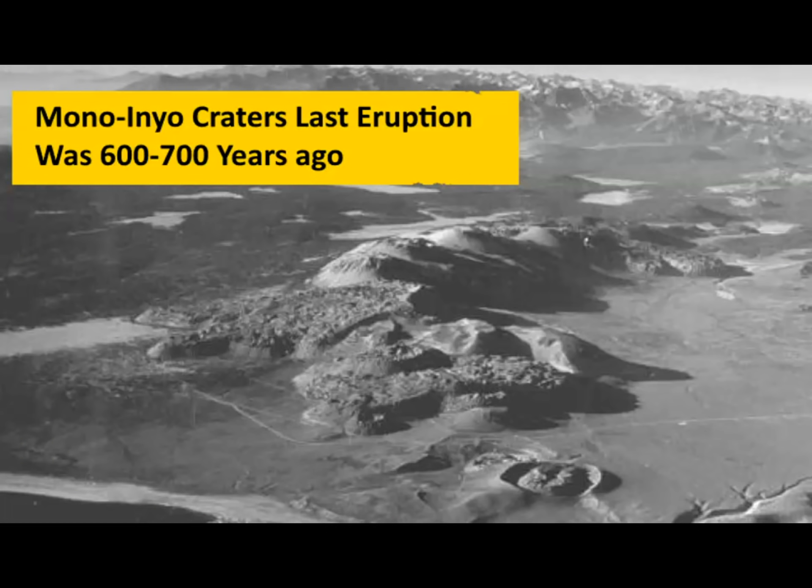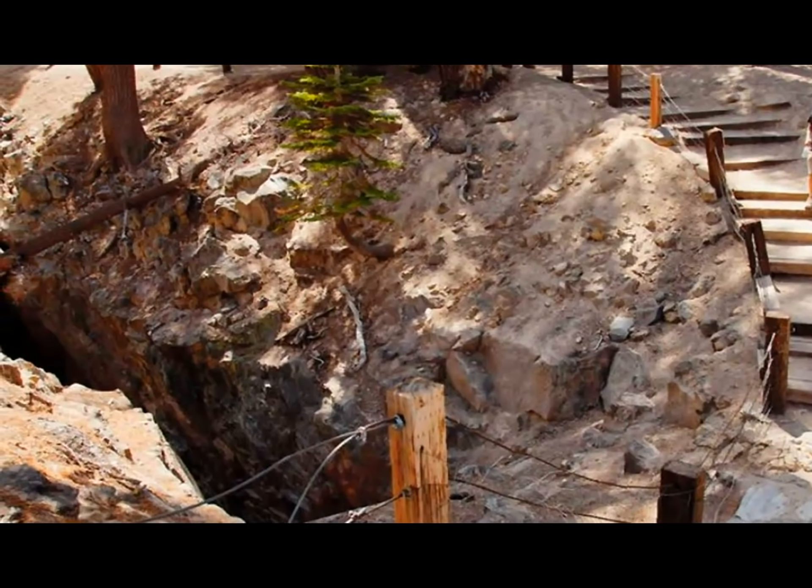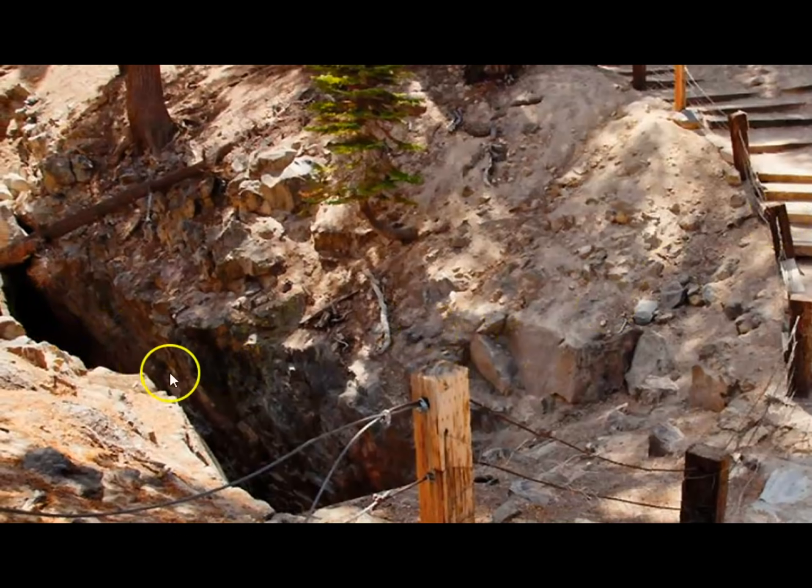The most recent eruptions there, which are part of the Long Valley Caldera system, were the Mono Inyo Craters. They last erupted probably about 600 to 700 years ago. This is the area that most scientists feel the next eruption will occur — it's erupting in a clockwise sickle-shape rotation. Here's an image from Mammoth showing a fault zone that opened up and spread apart as a result of one of the earthquakes during that eruption about 600 to 700 years ago.